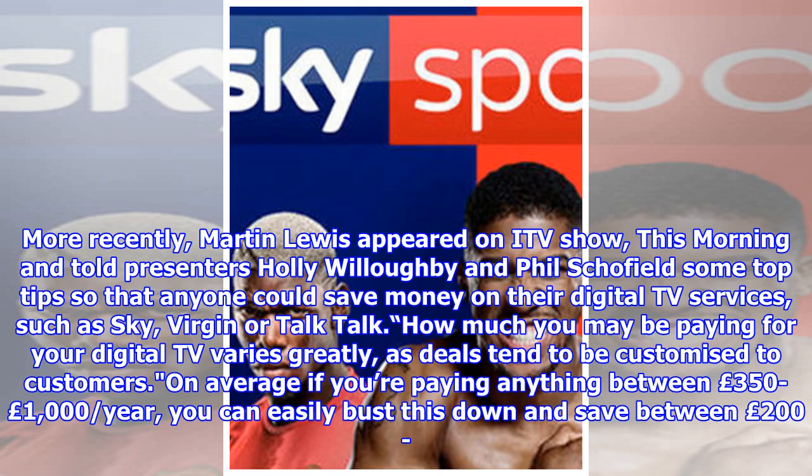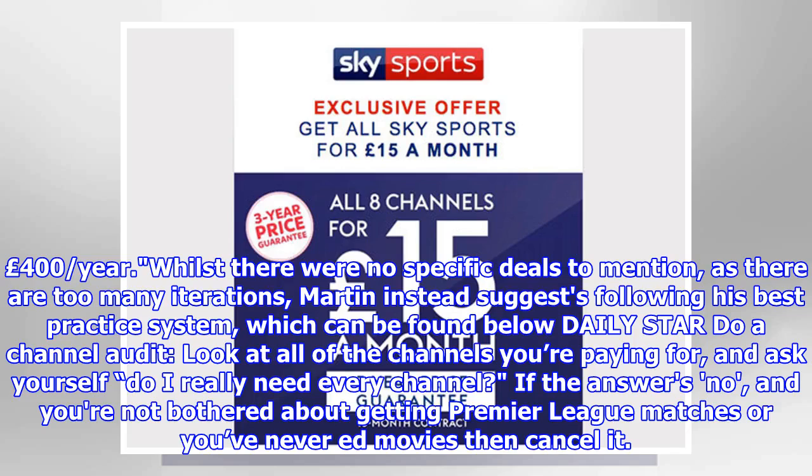More recently, Martin Lewis appeared on ITV show This Morning and told presenters Holly Willoughby and Phil Schofield some top tips so that anyone could save money on their digital TV services, such as Sky, Virgin or TalkTalk. How much you may be paying for your digital TV varies greatly, as deals tend to be customised to customers. On average, if you're paying anything between £350 to £1,000 per year, you can easily bring this down and save between £200 and £400 per year.